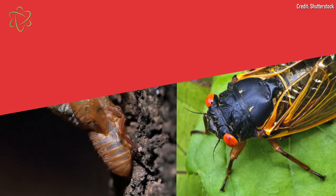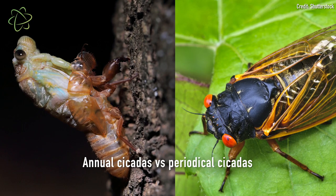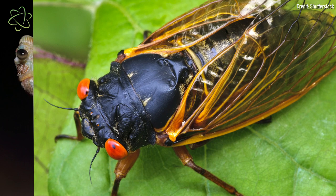These are a little different from the annual cicadas that you see every summer. Periodical cicadas come out once every 17 years, and they spend most of their lives underground. As adults, they have black bodies and bright red eyes.